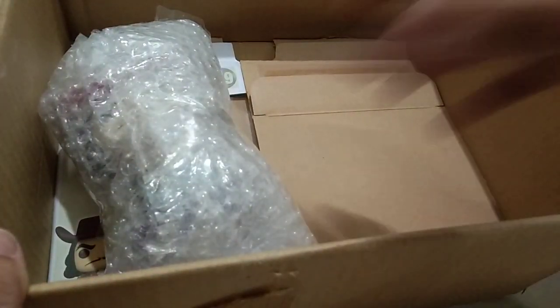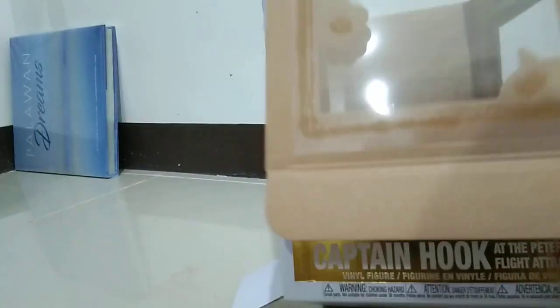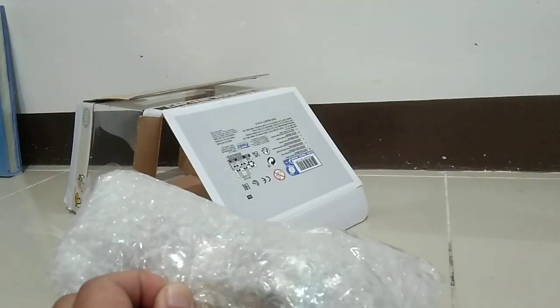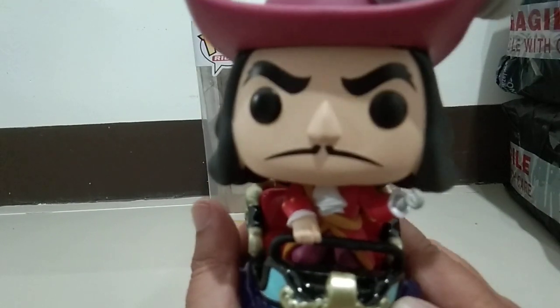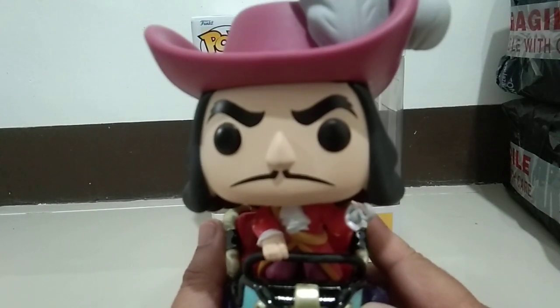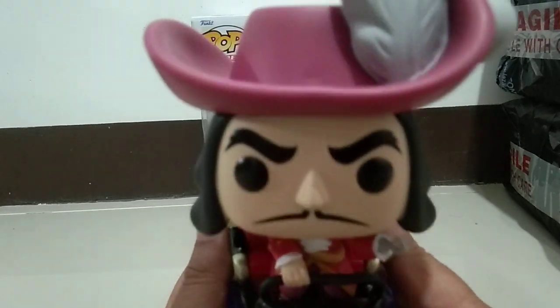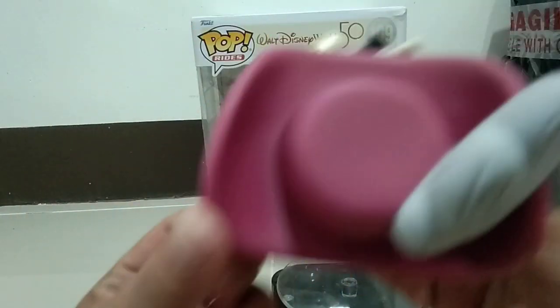This is the Pop — yes, let's try the green here. It's Captain Hook! We're going to open the Pop now. This one we had opened up, so it's Captain Hook from Peter Pan's Flight attraction.